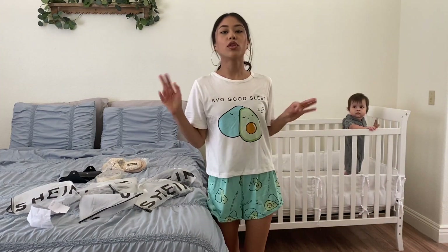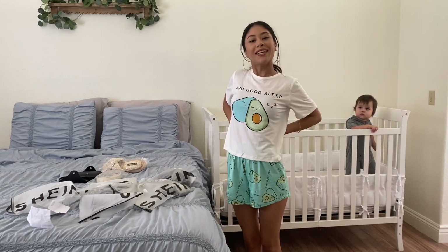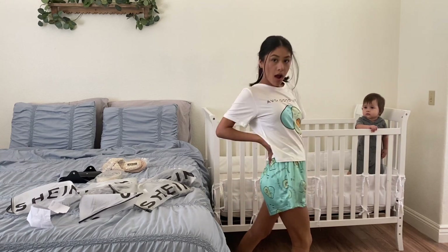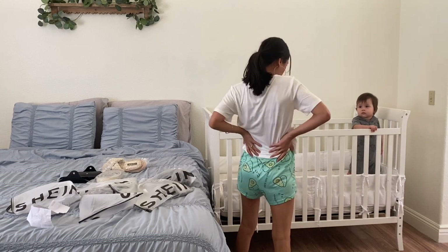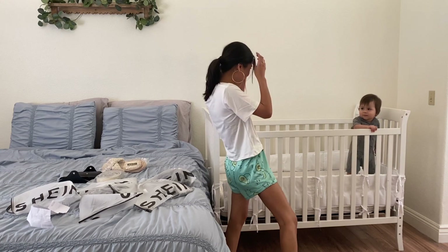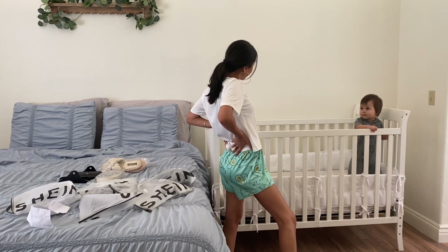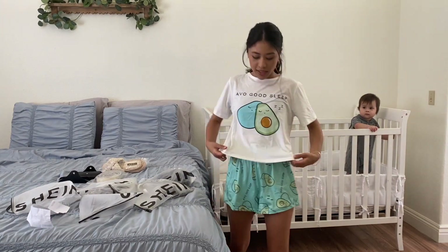So I already had to throw my hair up because I got too hot. But this is the first pajama set. What do you think? Do you like it? Yes or no? He doesn't like it, but I like it. So that's the first set.